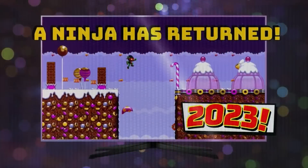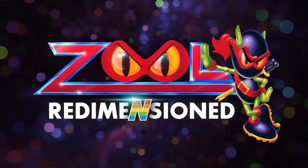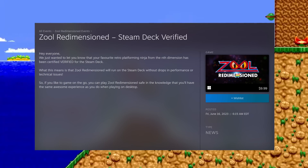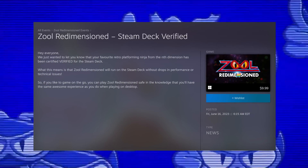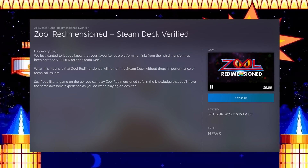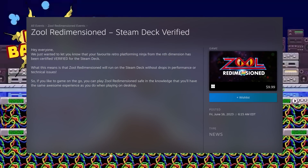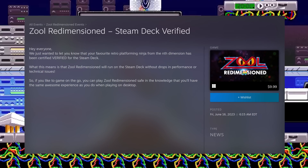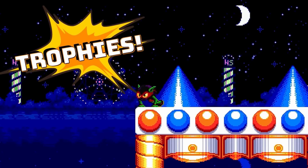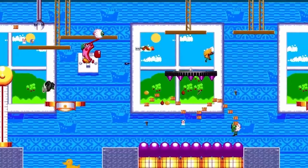First up, are there any Amiga fans out there? There's some good news for you because Zool Redimensioned just became Steam Deck Verified. Your favorite retro platforming ninja from the nth dimension has been certified verified for the Steam Deck. This means that Zool Redimensioned will run on the Steam Deck without drops in performance or technical issues. The pixel art here is beautiful and I am excited to give this a spin on my deck.